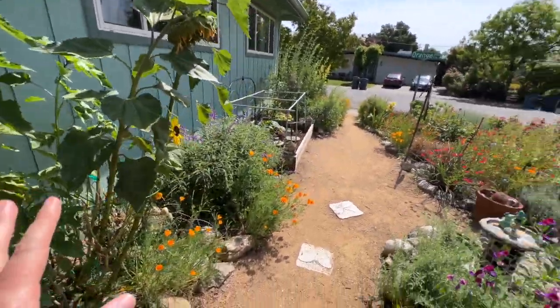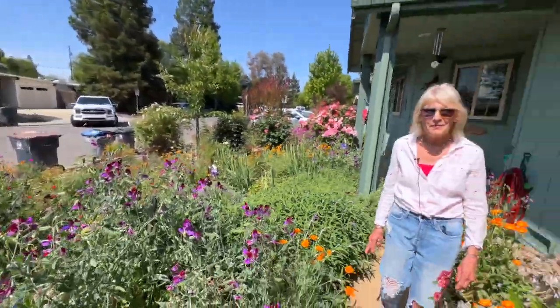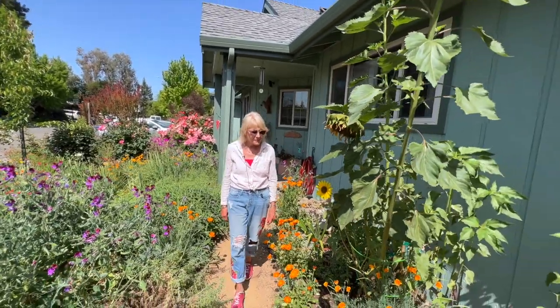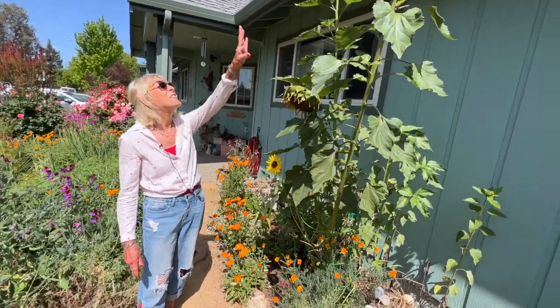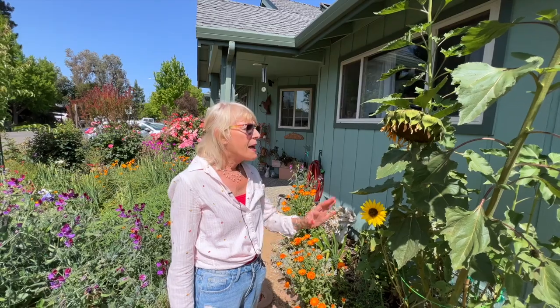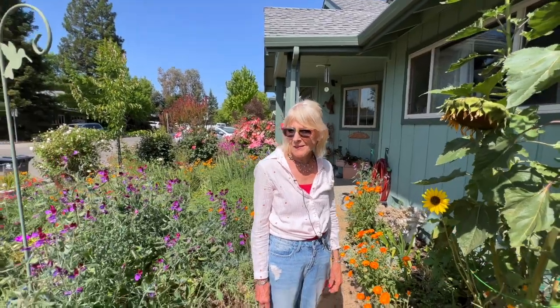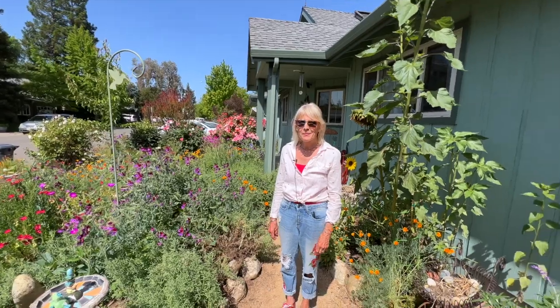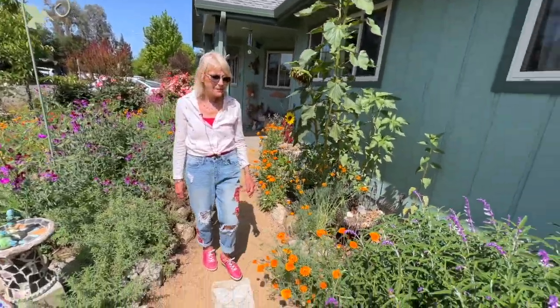All these different scents, all these different colors — it is a sensory garden. It is absolutely incredible. She has sunflowers already — look at how tall they are. Do they reseed themselves? They reseed and they have a lot of help from the finches. The finches will come and eat the seeds, drop the seeds, and it's really great. This garden has some type of magical touch to it.